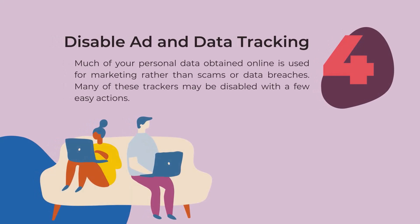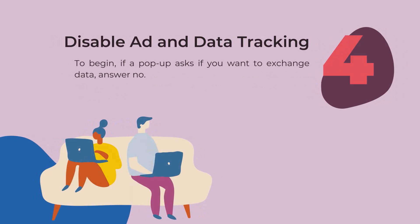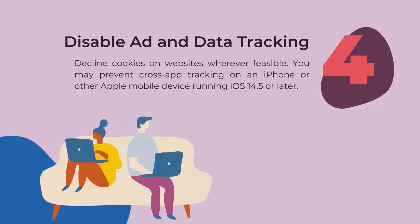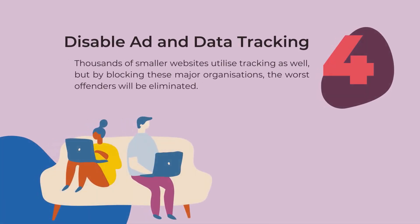Tip four: disable ad and data tracking. Much of your personal data obtained online is used for marketing rather than scams or data breaches. Many of these trackers may be disabled with a few easy actions. To begin, if a pop-up asks if you want to exchange data, answer no. Decline cookies on websites whenever feasible. You may prevent cross-app tracking on an iPhone or other Apple mobile devices running iOS 14.5 or later. Finally, you may turn off ad personalization across all applications, including Google Search, other Google services, Apple, Facebook ad settings, third parties that use Facebook data, Twitter, Microsoft, and Amazon. By blocking these major organizations, the worst offenders will be eliminated.